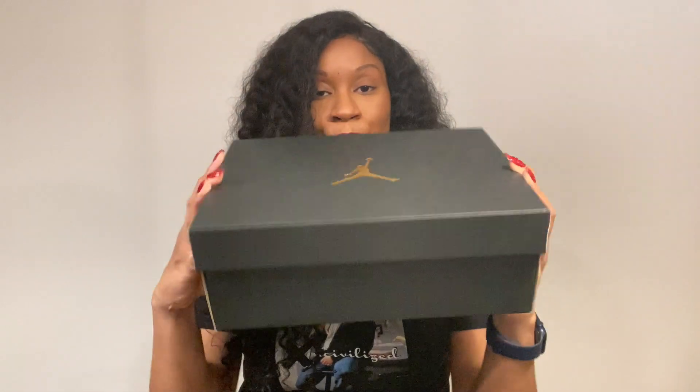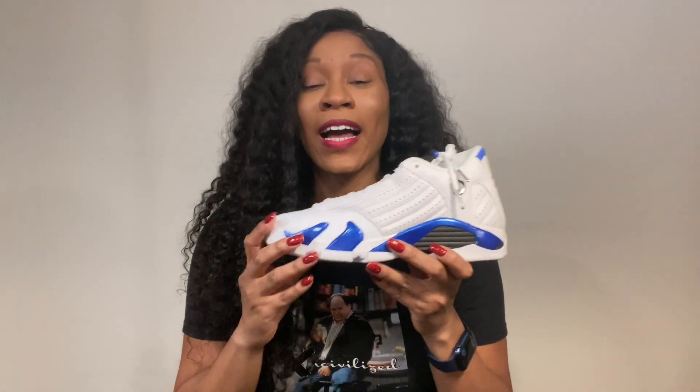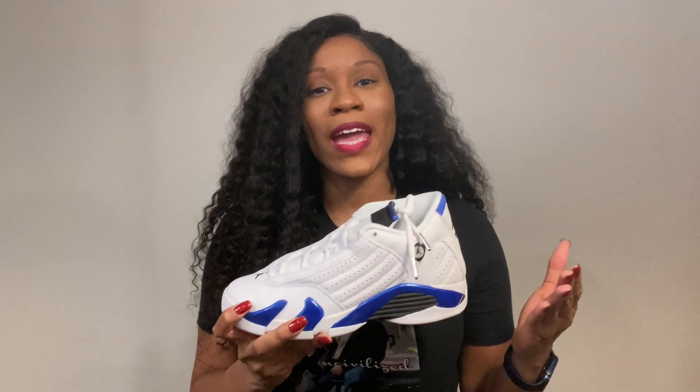Since I wear grade school sizes, the box is pretty unassuming. Our second shoe is the Air Jordan 14 Hyper Royal. I believe these dropped in September of this year and this is my very first and only pair of 14s.